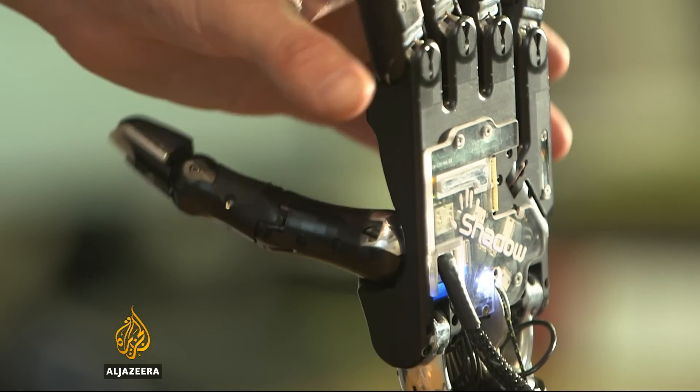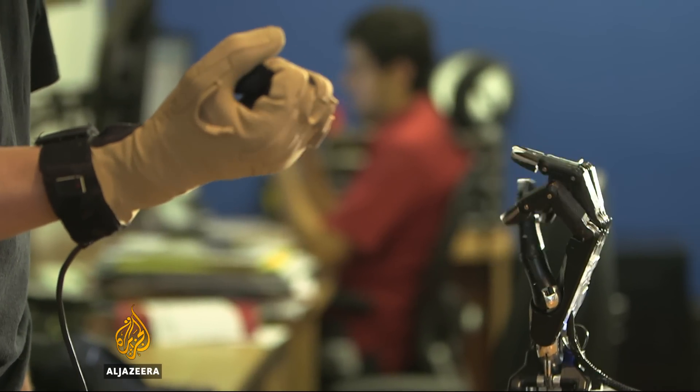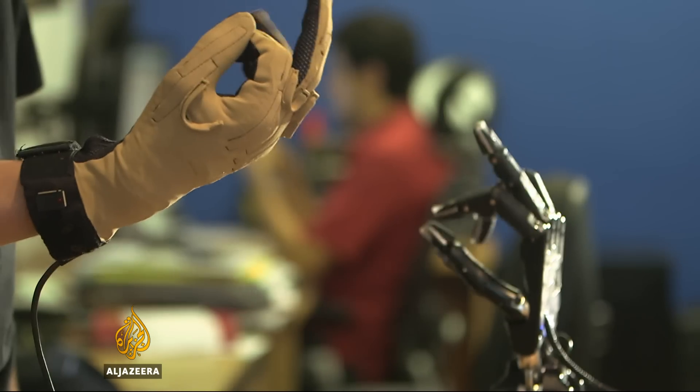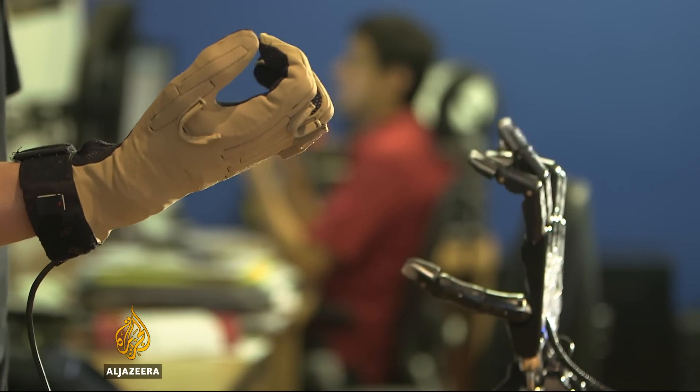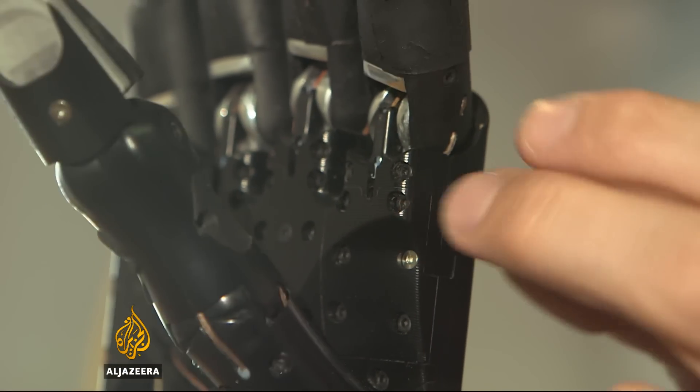Much of the robot chef's skills come from its hands, produced by a leading UK robotics company. We've said, let's replicate the capability in a machine. And so where we need to copy the human hand down to the last detail we have done. But in other areas we've taken engineering compromises that give us the same performance but without the complications of things like knuckles.